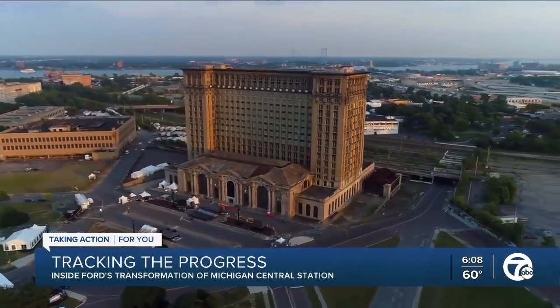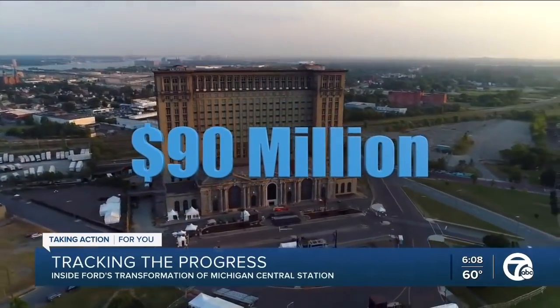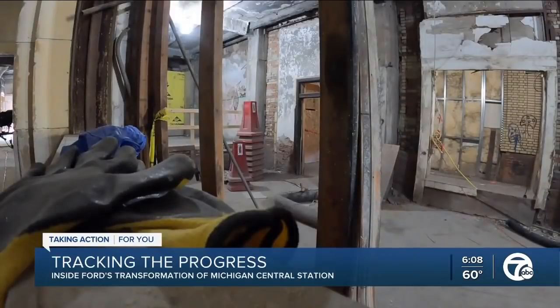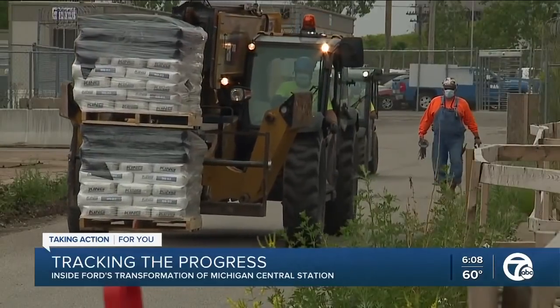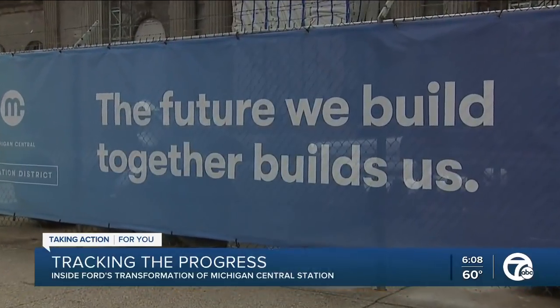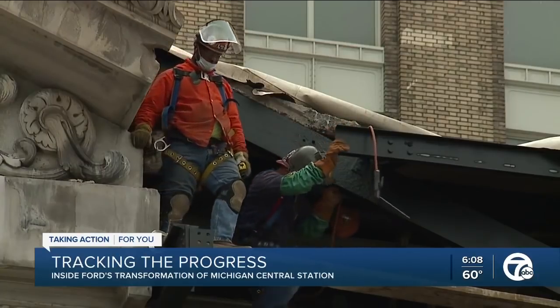Ford Motor Company purchased historic Michigan Central Station from the Maroun family for $90 million in June of 2018, with plans to spend hundreds of millions more to turn it into a technology hub for electric and autonomous vehicles. We're at the point where we're putting it back together, which is the best part of the job. You're finally seeing all the work that we've been doing over the last couple of years, starting to really see the transformation.